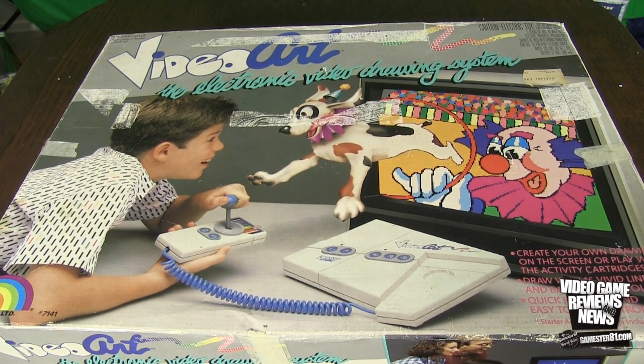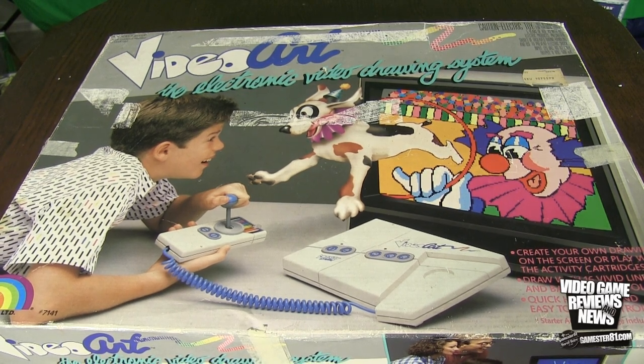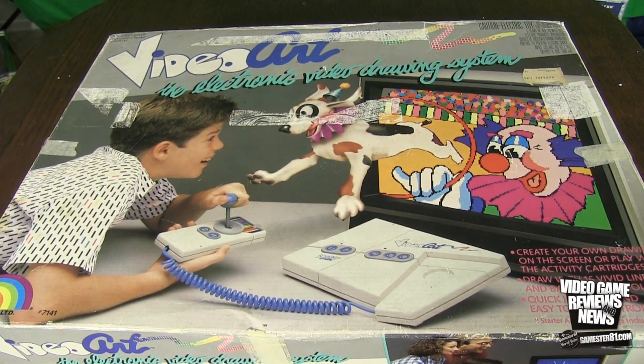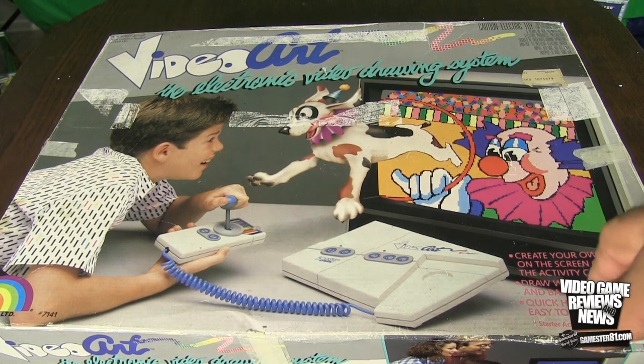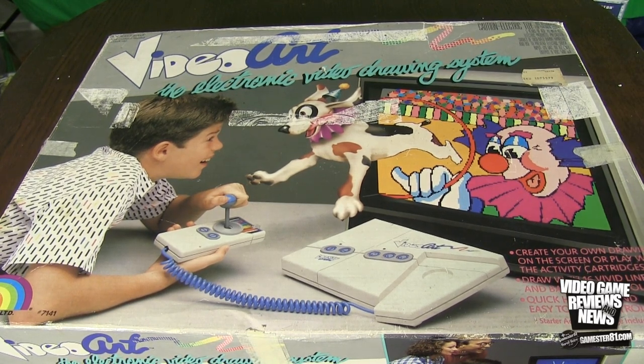I remember they had some really cheap 1980s rap song involved. In fact, here's a snippet of it — it went like this: 'Yo, if you're like me, you spend all day just watching TV. But then my mama, she got smart — she got me Video Art.' Yeah, I'm not about to win an award for my singing skills, trust me. But you guys get the idea. It was really bad. If you guys have time, Google 'Video Art commercials' — you can see for yourself. They're terrible.